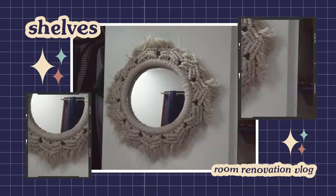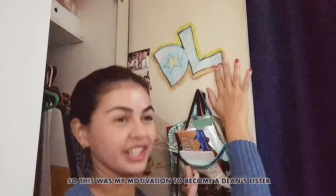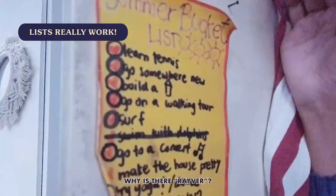This used to be my cabinet, but now it's Max's. I still have some of my old stuff here — this was my motivation to become a Dean's Lister. This summer bucket list really worked. I was really able to do so much on this list, and I'm obsessed with lists because they really work.